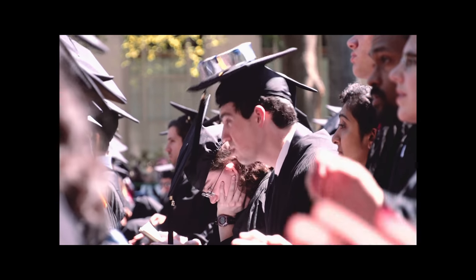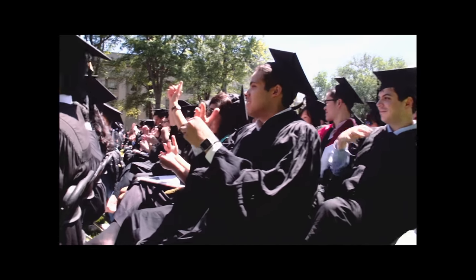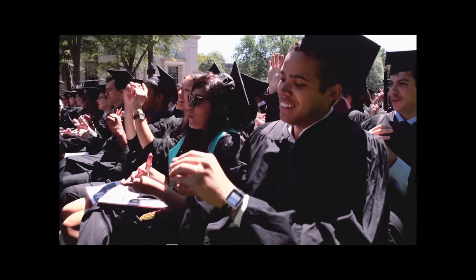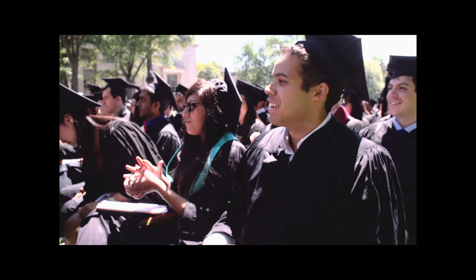Please raise your right hand, take back your brass rat and turn it around, and let the world know that we are now finally, finally graduates of MIT.